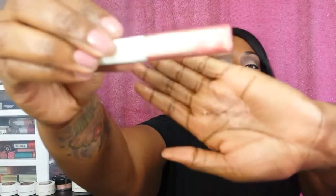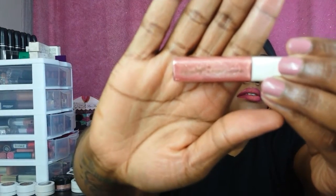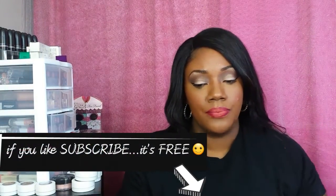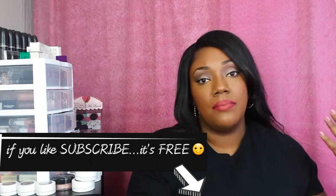Next is this Vintage by Jessica lip gloss in the color Pink Sequin — it's a sparkling lip gloss. Very pretty, very very pretty. I love shimmery lip glosses.